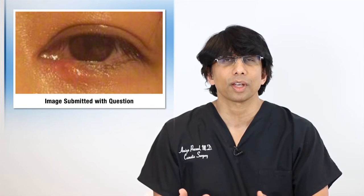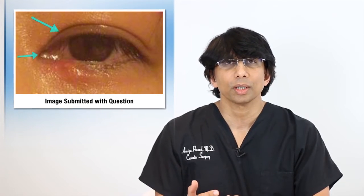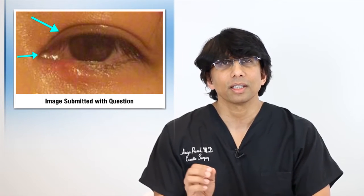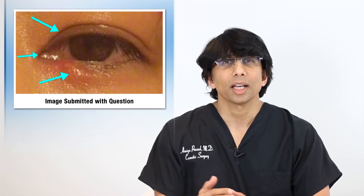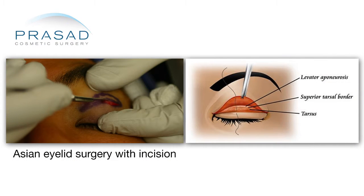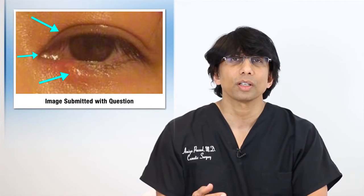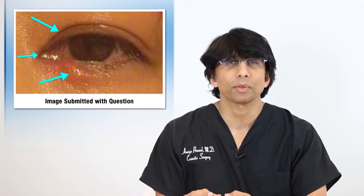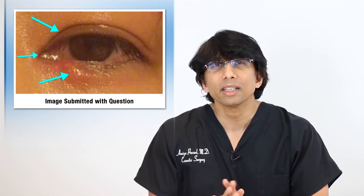Looking at your photo — and of course without a physical examination I can only make a reasonable attempt at guidance — it looks like the eyelid surgery and the bump in the red spot are not necessarily directly related. Where incisions are typically made for upper eyelid surgery or epicanthoplasty, the location of this bump is pretty far away from those incisions. So the idea that a retained dissolving suture caused this is relatively unlikely.